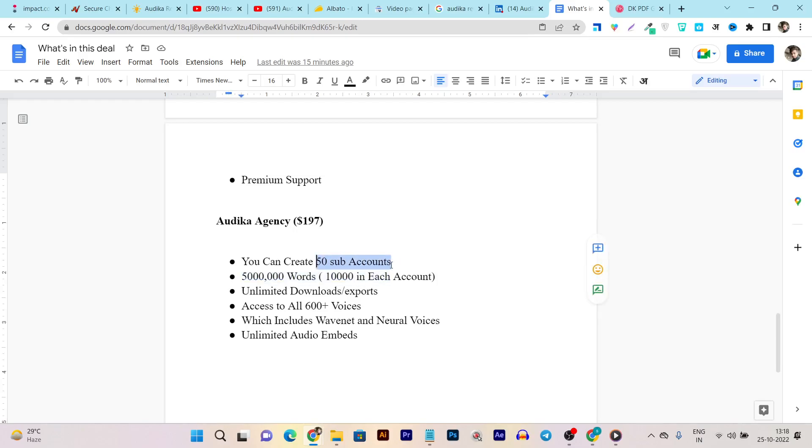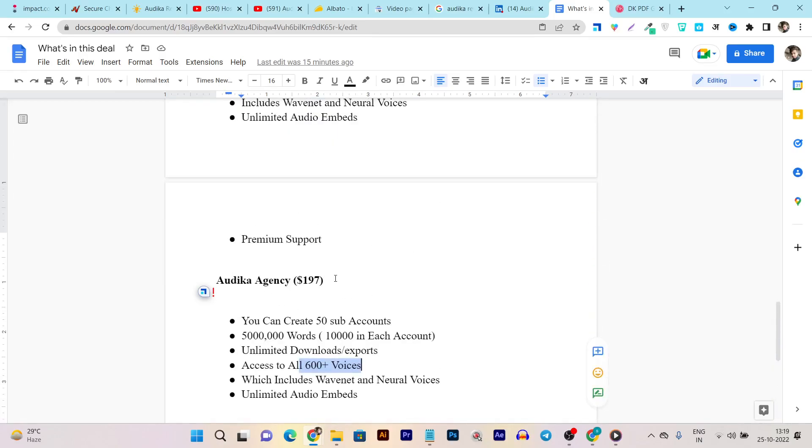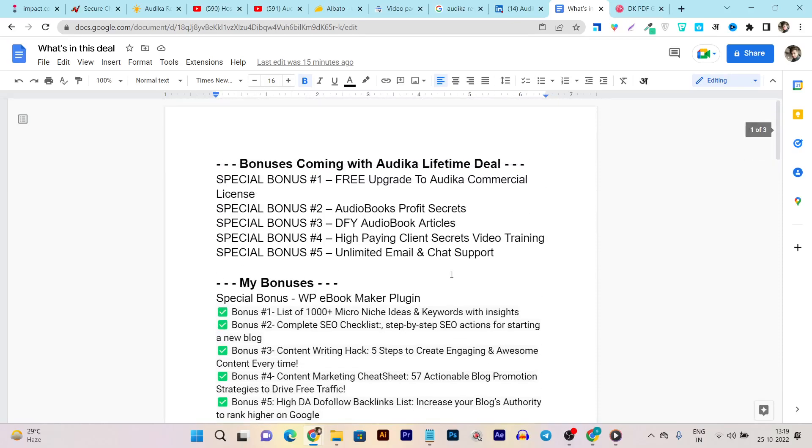There is also an Audica Agency plan available at $197, where you can offer Audica features as a freelancing or agency service. You can create 50 sub-accounts and sell sub-account access to other users. Each account gets 100,000 words limit, unlimited downloads and exports, and access to 60-plus Oasis voices including wavenet and natural voices. This covers all the pricing tiers and features of the Audica lifetime deal.